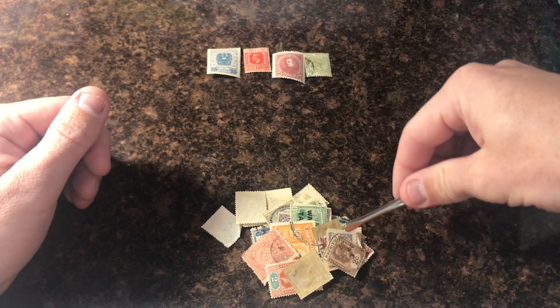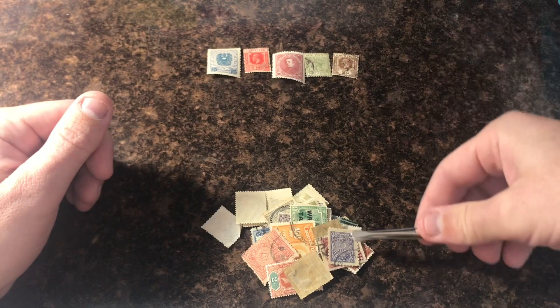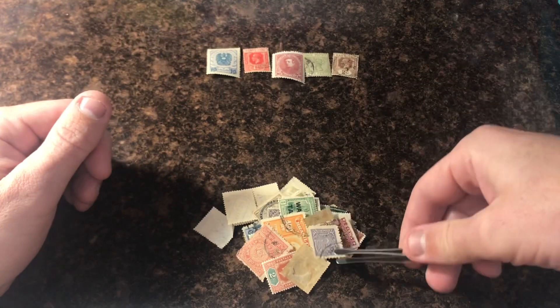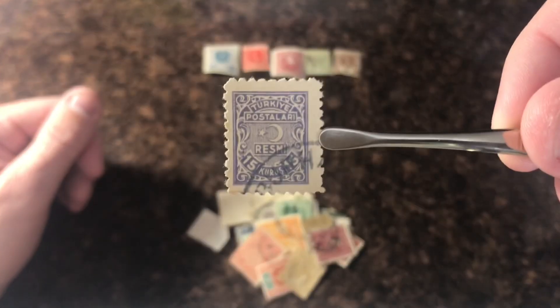I also have good news — Gary Powell was super easy to get in contact with, super easy to confirm it was him. So these stamps were sent out to him yesterday. Gary, thanks for entering, hope you enjoy going through that big box of stamps. It'll take you a while, trust me.